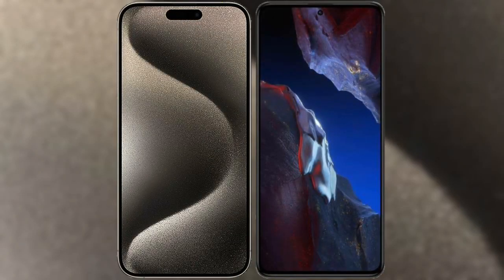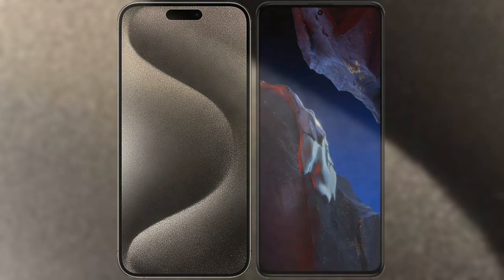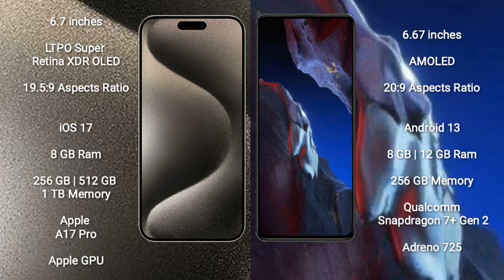I will compare the new iPhone 15 Pro Max with Xiaomi Poco A5. iPhone 15 Pro Max comes with 6.7 inches, LTPO Super Retina XDR OLED display and an aspect ratio of 19.5:9. Xiaomi Poco A5 comes with 6.67 inches, AMOLED display and an aspect ratio of 20:9.